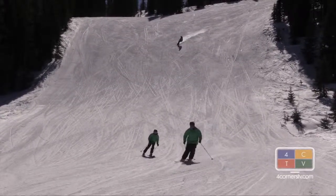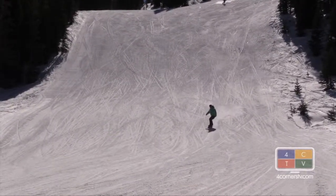I'm Brandon Mathis, this is Breaking Point, 4cornersTV.com.